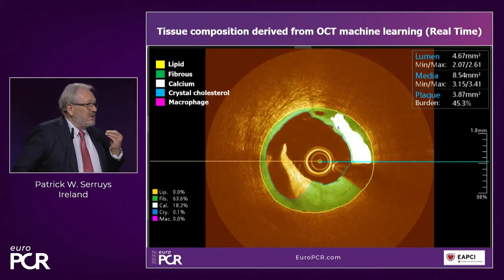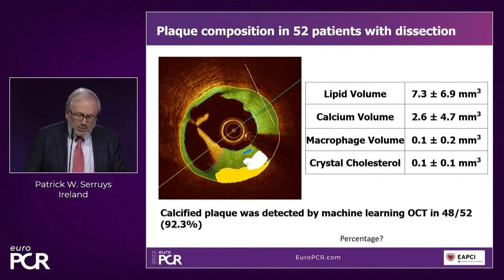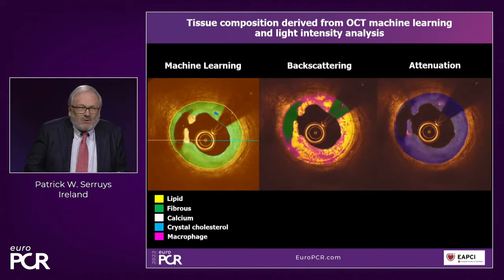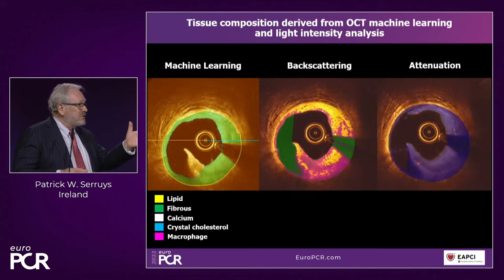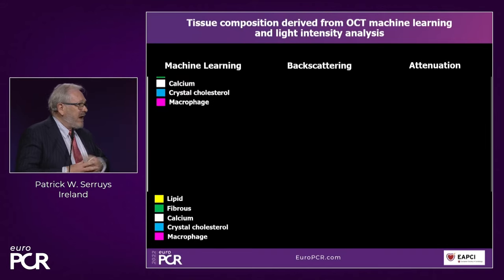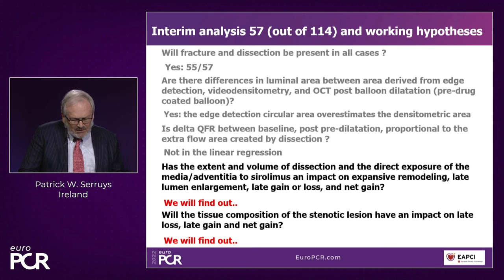I'm finishing with pictures made with machine learning. We have to learn what the lesion component is and how it affects the long-term result — a technology very useful to understand the future. The final question: has the extent and volume of dissection and the direct exposure of the media-adventitia to Sirolimus an impact on expansive remodeling, late lumen enlargement, late gain or loss, and net gain? Will the tissue composition of the stenotic lesion have an impact on late loss, late gain, and net gain? We don't know, but we will find out. Thank you.